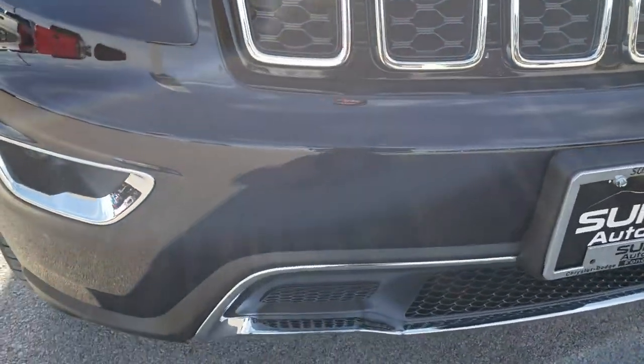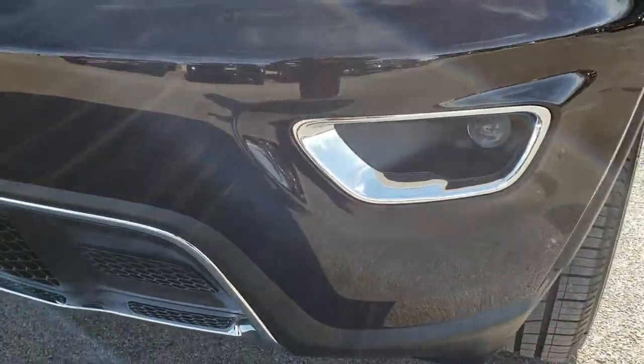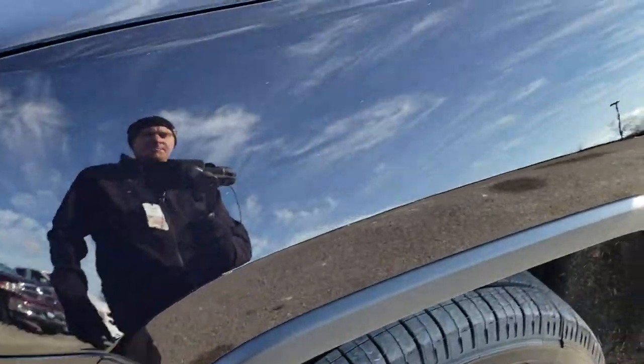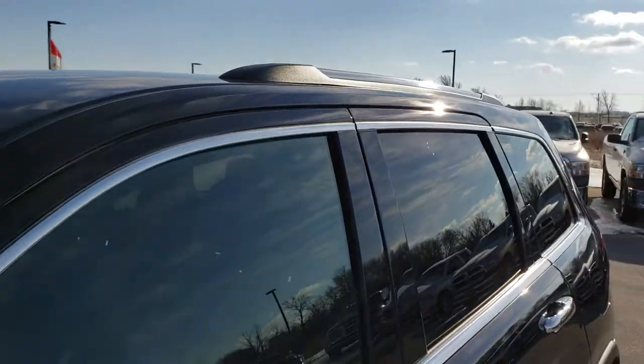From this HD video, you will be able to tell that this Jeep is extremely clean all the way around. No dents or dings on that front bumper, projector lamp fog lamps, projector lamp headlamps. Sangria metallic is the color.